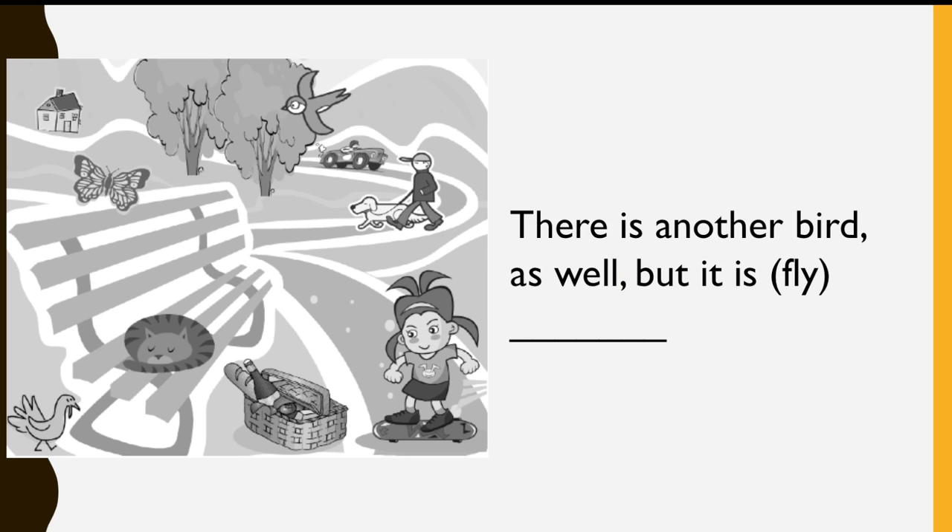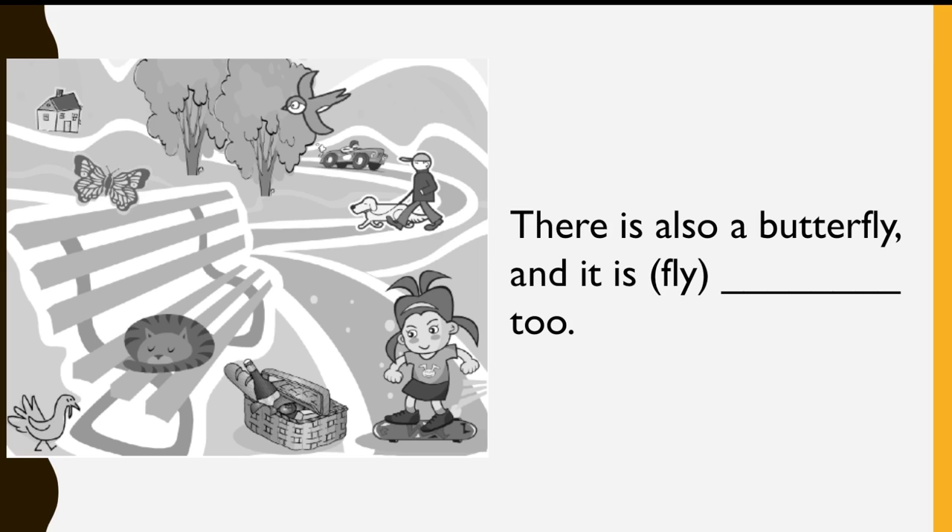There is another bird as well, but it is... Flying. There is also a butterfly, and it is... Flying too.